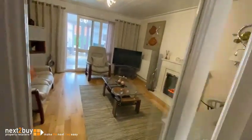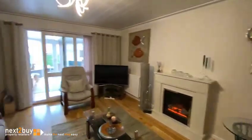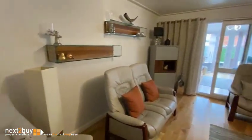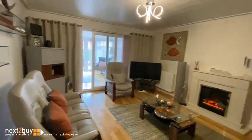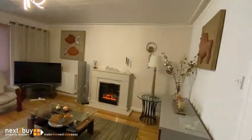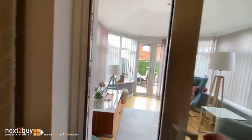We'll have the lounge. Straight ahead, we have the conservatory.